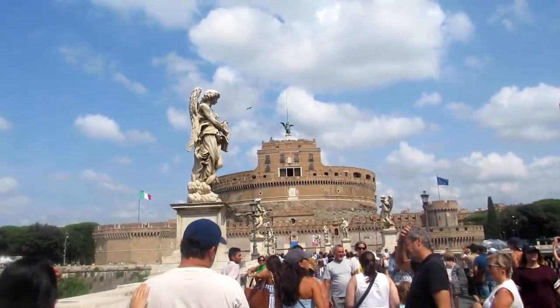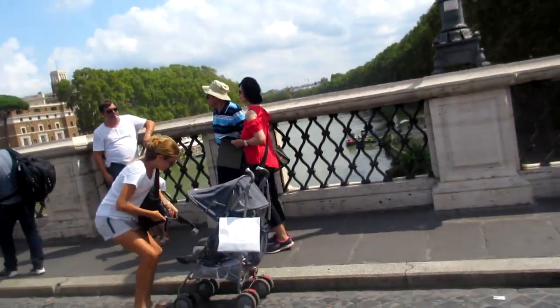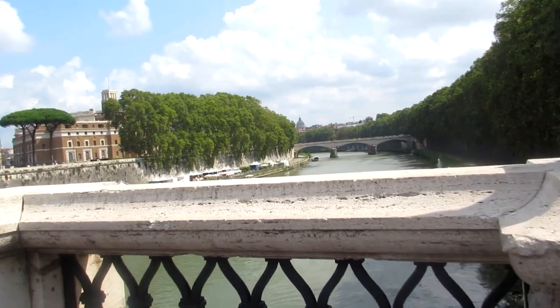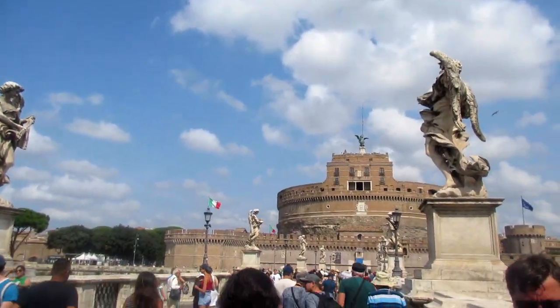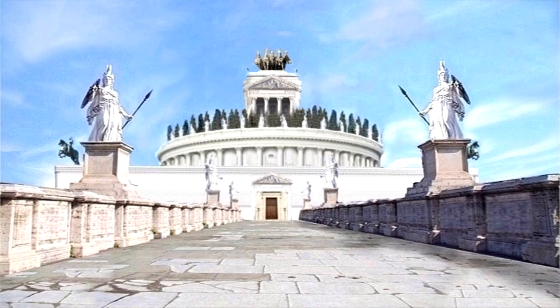Hello everyone and welcome back to Cobian History. In today's video we will be having a look at the Castel Sant'Angelo in Rome. This is a pretty famous landmark in Rome. It used to be a papal fortress, and after that it became a papal castle, but before it was any of that it used to be the tomb of the Roman Emperor Hadrian.